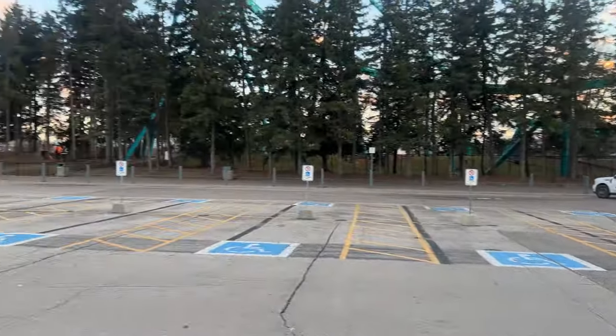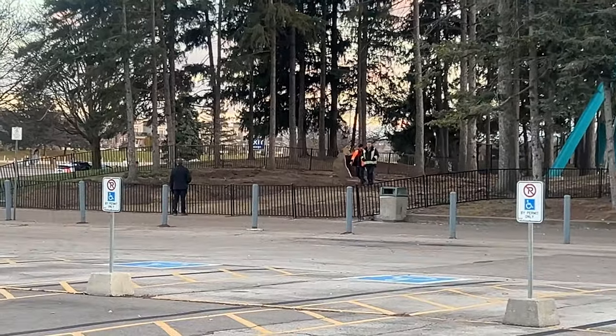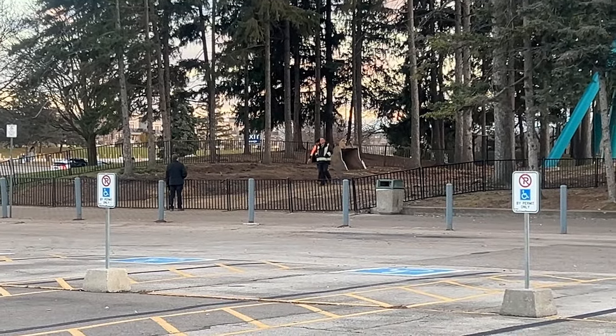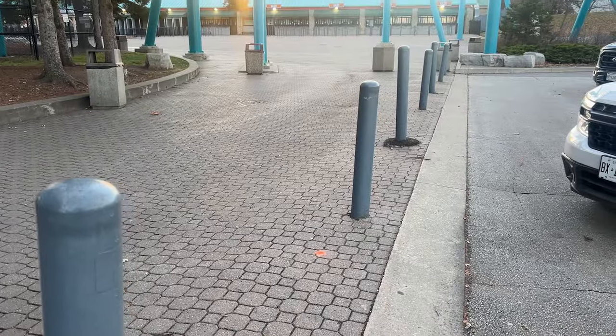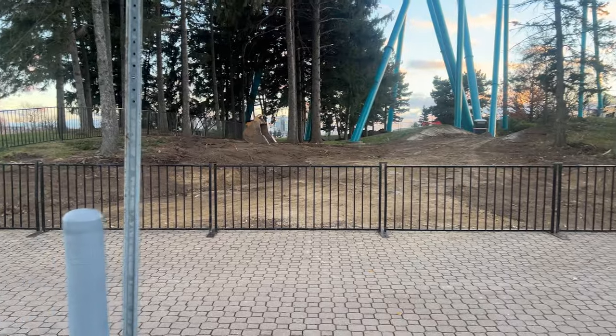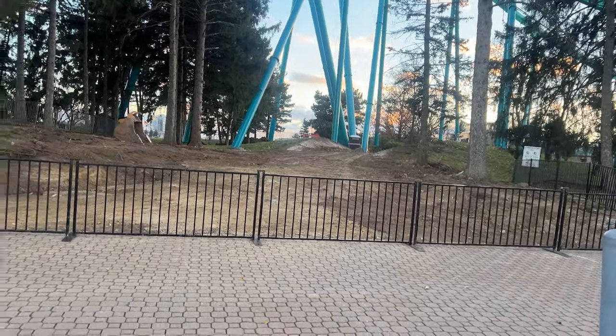Comment down below what you guys think — do you think this is just a soft reno or a hard reno of our front gate? Anyway, thanks so much for watching, and hopefully you're enjoying the daily uploads right now. They're probably going to continue because our new coaster construction is supposed to start soon, so we should start seeing signs very shortly. Thanks for watching, have a good one, bye!